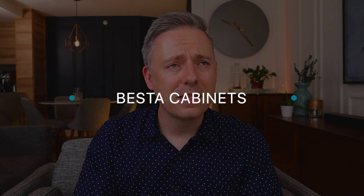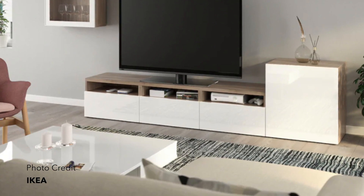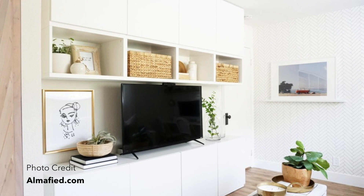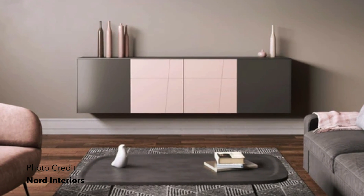Number one, let's talk about the Bestå cabinets. I've talked about them before in my top 10 favorite designer-approved IKEA products. If you live in an apartment, square footage is at a premium, but wall space is usually underutilized. So I will usually try to put a Bestå cabinet anywhere that I can. You can put it above a television, you can put it in your bedroom, you can put it in a living room. They're wall-mounted, which I think is awesome, because you're taking a blank wall and turning it into something much more functional.